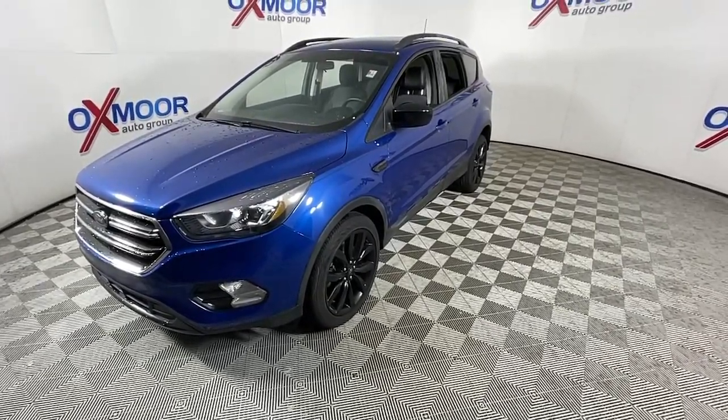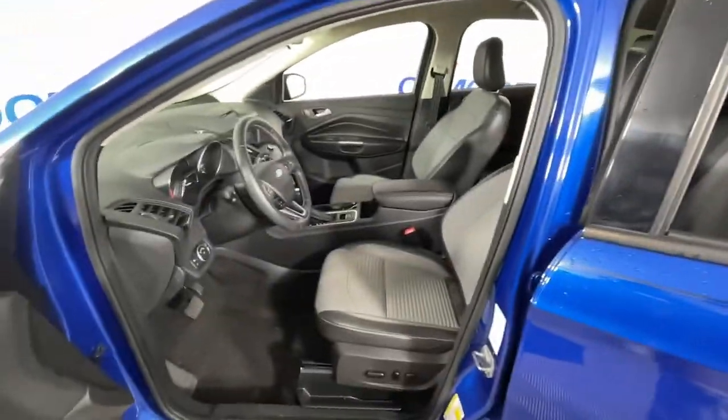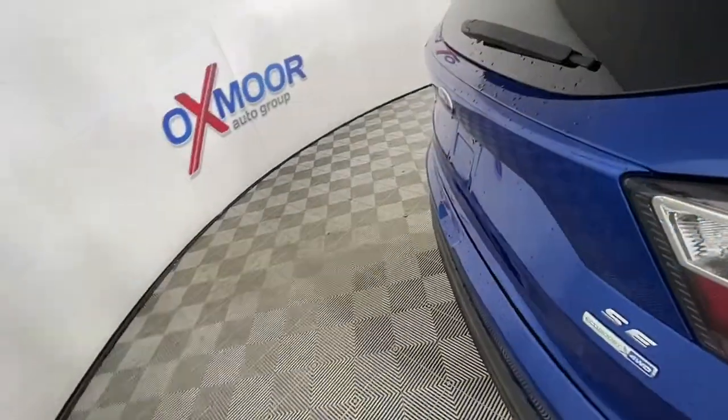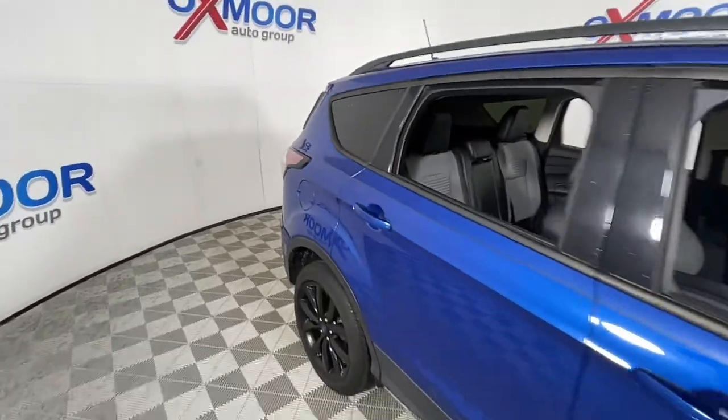The following are some of this vehicle's highlighted options: keyless entry, fog lamps, dual-zone AC, power driver seat, electronic stability control, heated front seat, aluminum wheels, intermittent wipers, tire pressure monitoring system, and trip computer.